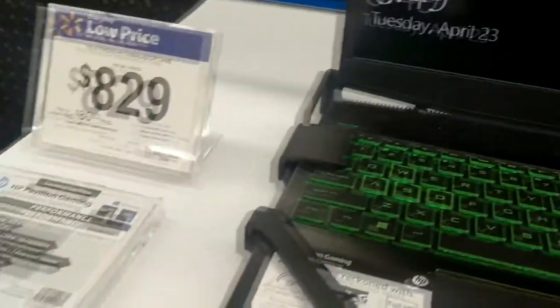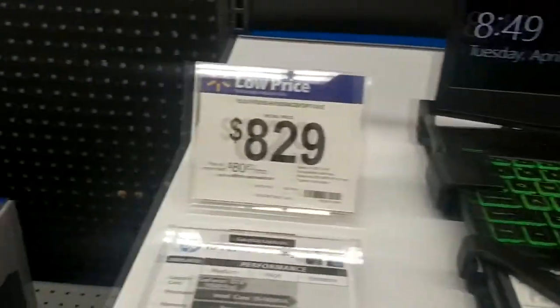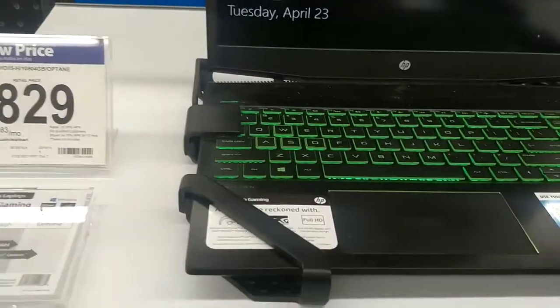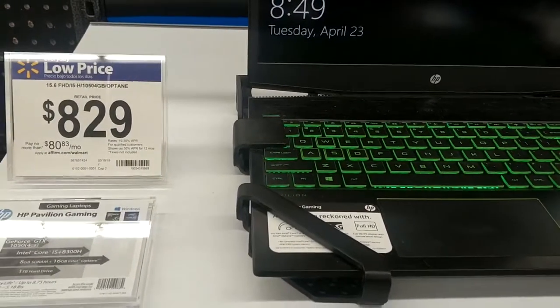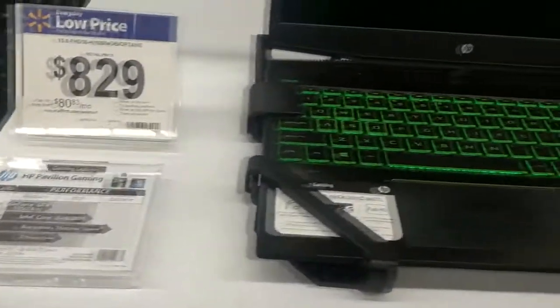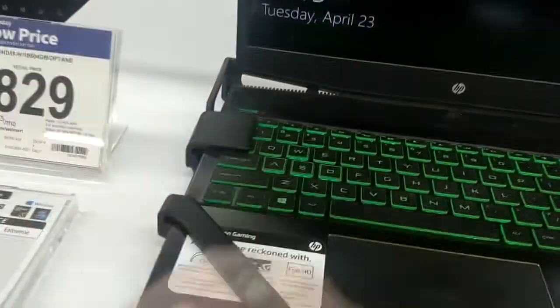For a little bit more money, you get this one here. That one's $7.99, this one's $8.29, and oh my gosh, this one's going to play games five or six times as good. It does not have an SSD — I don't know why they haven't embraced SSDs — but I love the green, that's really nice.